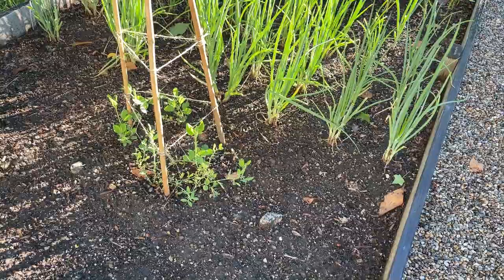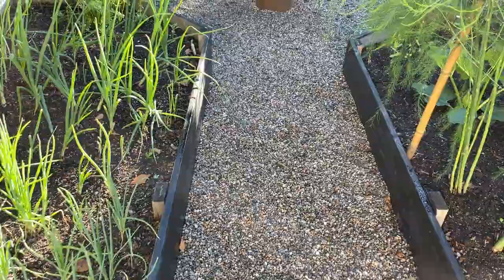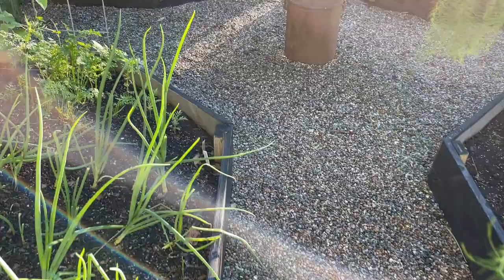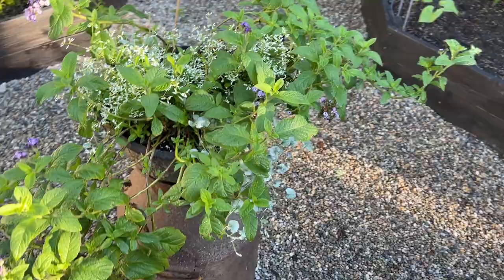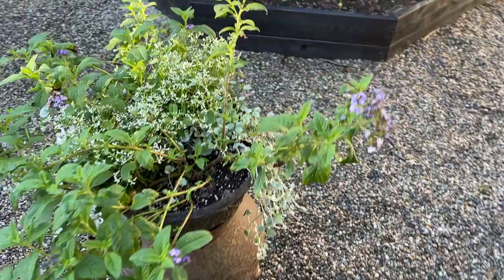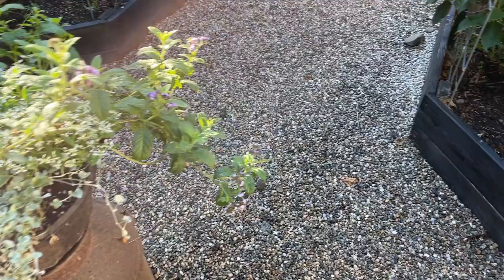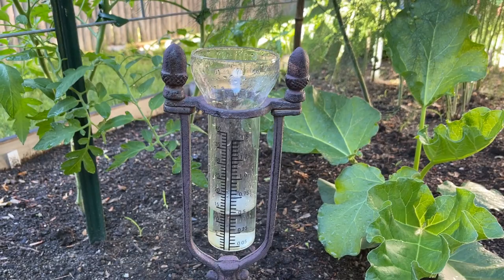These sweet peas have basically done nothing for at least a month and now all of a sudden they're starting to grow. We've had a lot of rain and they like to be watered, so that could be why. I've got tons of asparagus and onions. The new centerpiece has silver falls, heliotrope, and diamond frost euphorbia. The heliotrope smells amazing. And here's my rain gauge — looks like we have gotten half an inch in the past day or two.